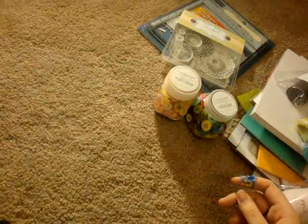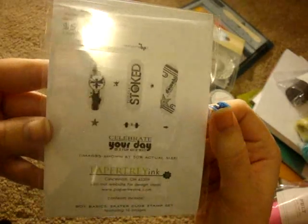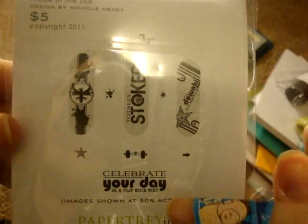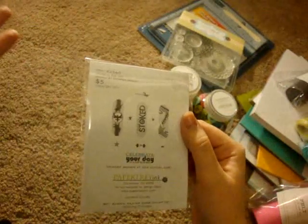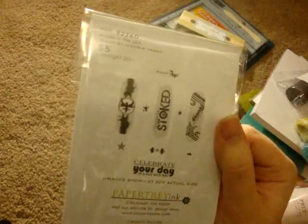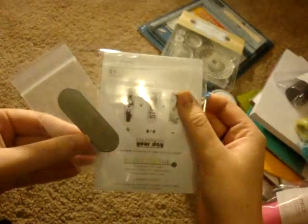I got a bunch of their little $5 stamp sets. This one is from their Boy Basics line, called Skater Dude. It's got all these little skateboards, wheels, and it says 'Celebrate your day in a flip kick way.' You guys know I have like 13 nephews, and as my kids get older I'm always going to need boy cards for birthday parties. I also got the coordinating die for it, so you just stamp it and die cut it out and you're good to go.